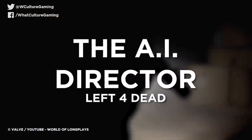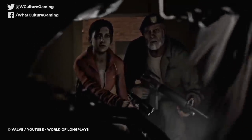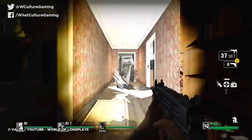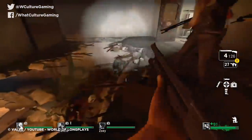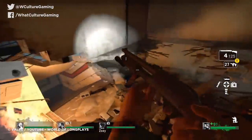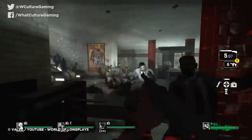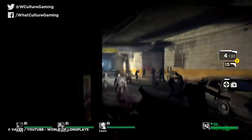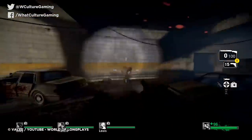Number 1: The AI Director — Left 4 Dead. Valve put a massive amount of effort into a radical new AI system which has barely been matched to this day. Beyond the AI of the zombie hordes and special monsters is the unseen and ominously titled AI Director — a dynamic system that alters the game's pacing, difficulty, and atmosphere on the fly. Depending on players' statuses and skills during the playthrough, the director controls when and where hordes will spawn and how frequently players encounter pickups such as ammo and health, creating a different experience every time the game is played.